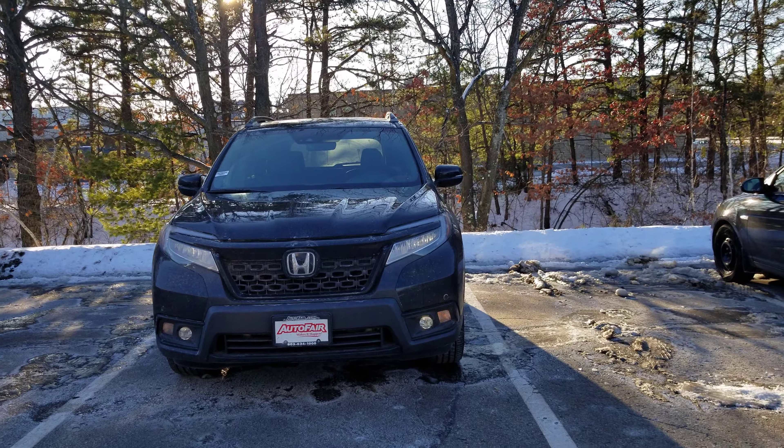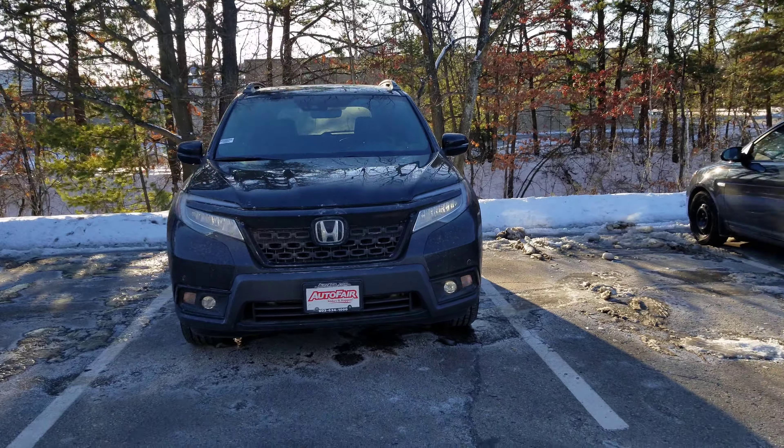Hey George, James Griffith from Honda Fair Honda, Manchester, New Hampshire. This is a 2020 Honda Passport Elite. This one right here is being demoed by one of our managers. I'm doing a quick little walk around here for you so I can show you some of the features.